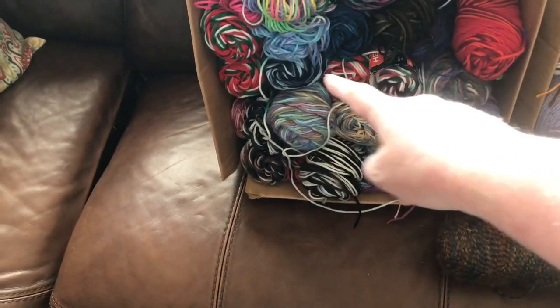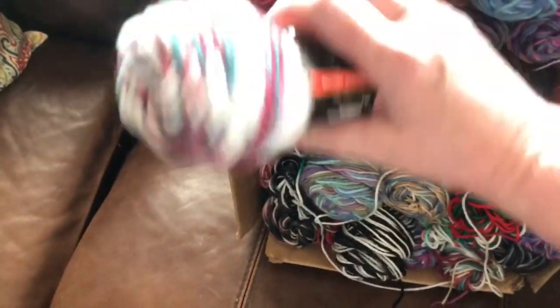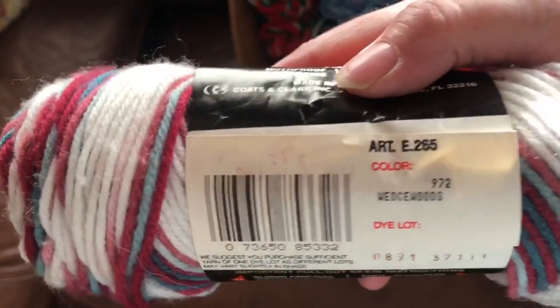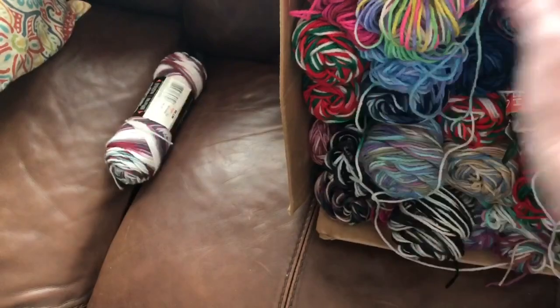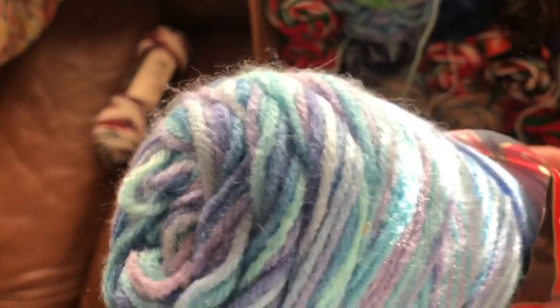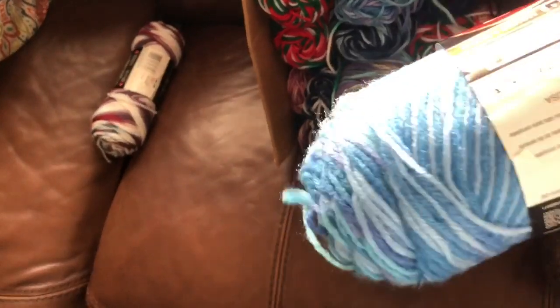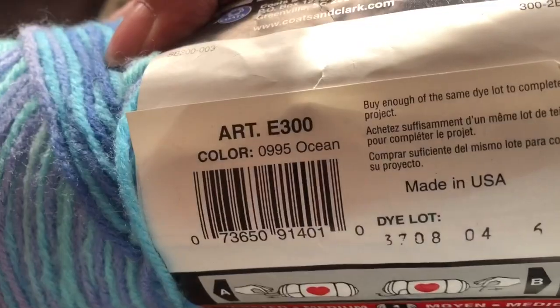And I love this — I got some Christmas colors there. Look at that one, that one's beautiful too. I love these colors. What is this one called? Wedgewood — that's pretty. This one's pretty too. I think it's called Ocean. Yep, Ocean. Those are beautiful colors — love that. There's two of those.